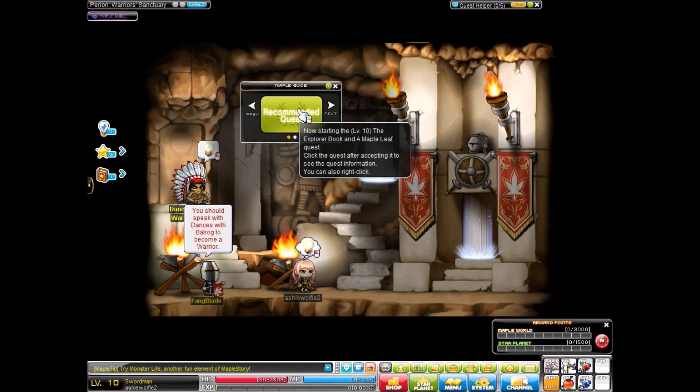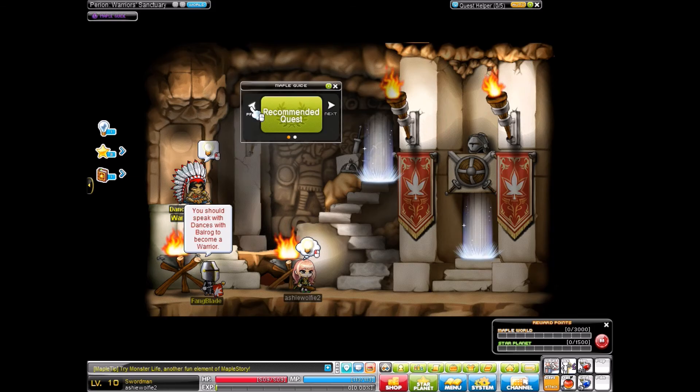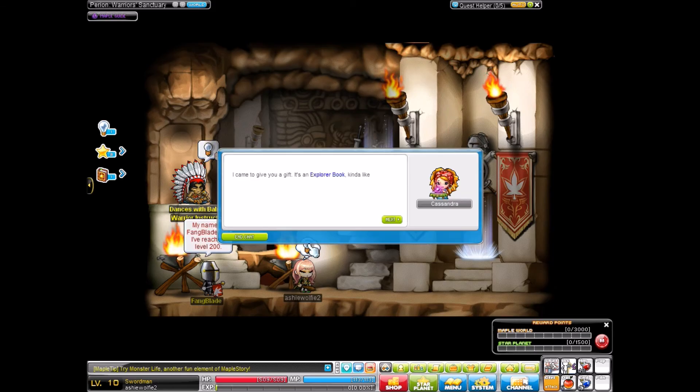Click on the quest. After accepting it to see quest information, you can also right click or mushroom song forest. Right now we are not going to use that, although that maple guide does help. I'm going to try the entry method and clicking on the bubble above. I came to give you a gift — it is an explorer book, kind of like a diary.